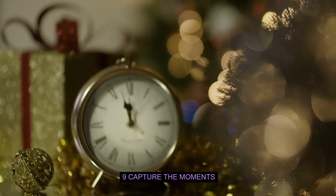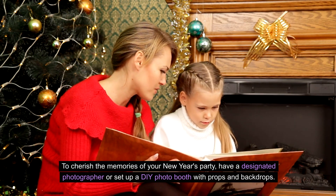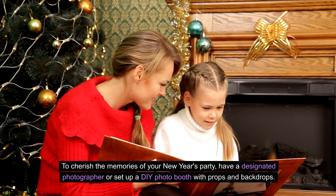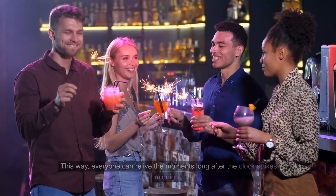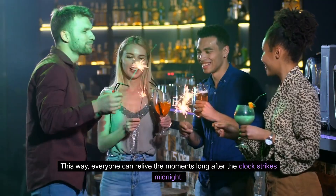Nine: Capture the moments. To cherish the memories of your New Year's party, have a designated photographer or set up a DIY photo booth with props and backdrops. Encourage your guests to take photos and share them on social media with a special party hashtag. This way, everyone can relive the moments long after the clock strikes midnight.